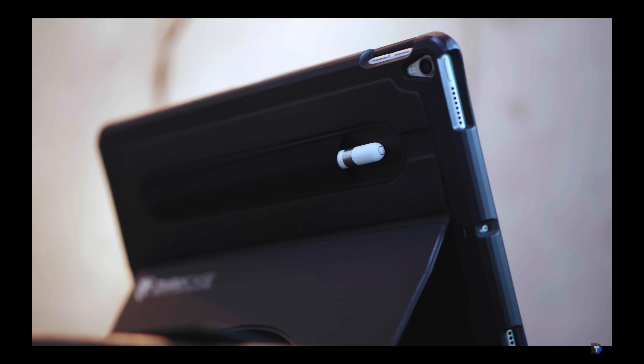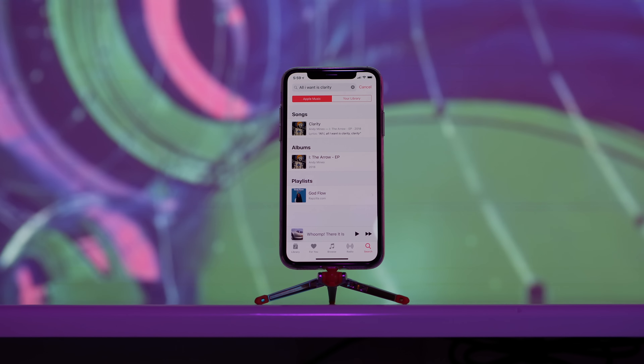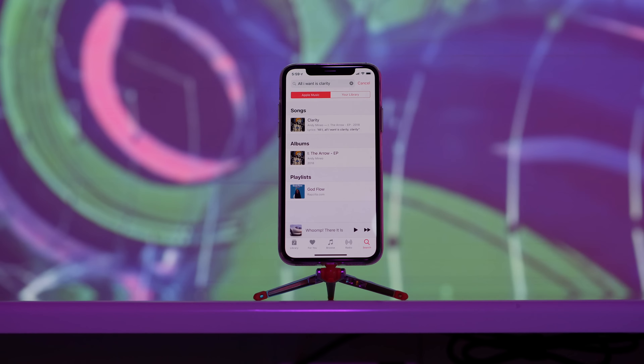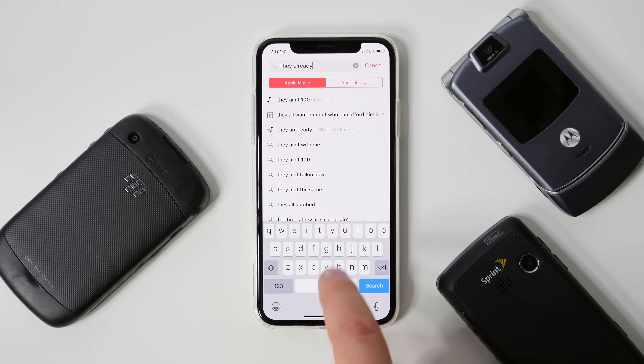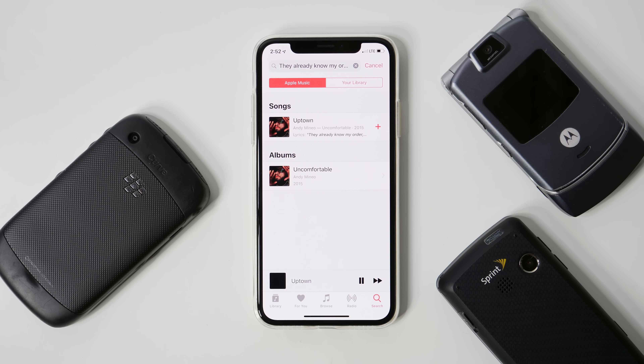It seems like not as many people have been getting the videos right away, so if you don't want to miss Unbelievably Useful, Insanely Inspiring, and all the new series I'm developing — plus any other videos here on Daily Tech — make sure to hit that bell icon so you get them for sure.